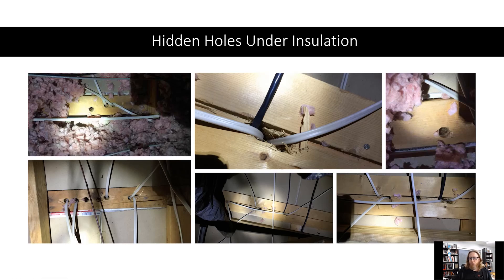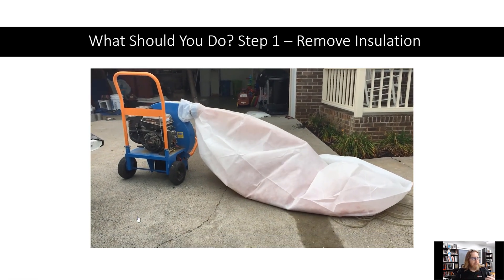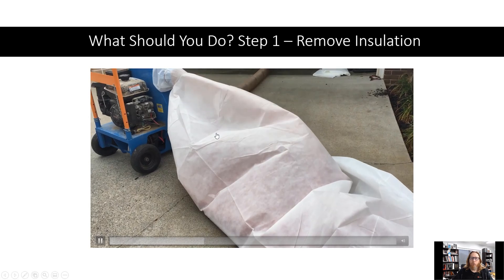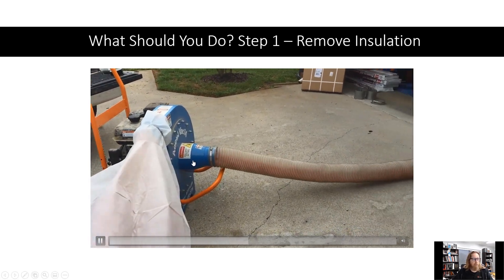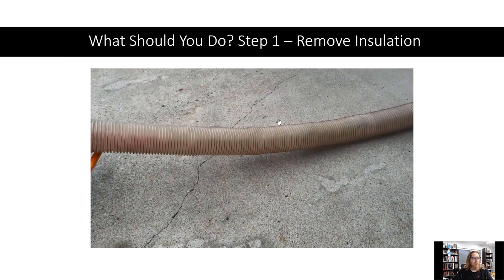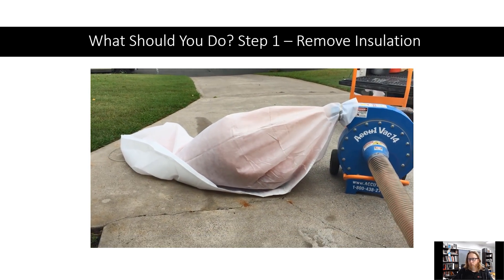The first thing you need to do is remove the insulation. This is a video of how we remove insulation — this is a vacuum. If you want to do this yourself, you can probably rent these insulation vacuums from United Rentals or Sunbelt Rentals. These are insulation vacuum bags. That's a six-inch line going up into the attic, and we've got someone up there sucking out all that fiberglass so we can dispose of the insulation and show you what we do next.